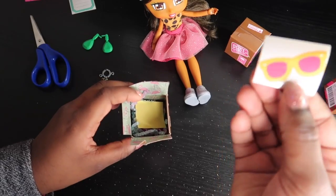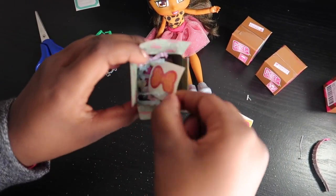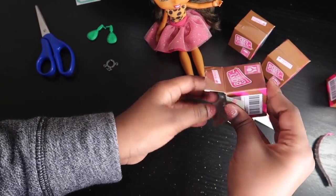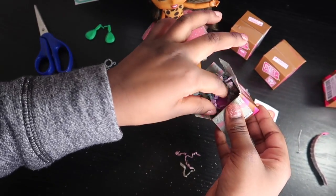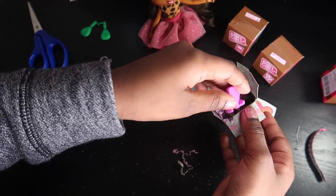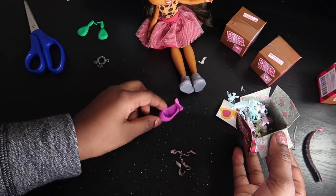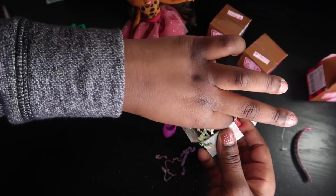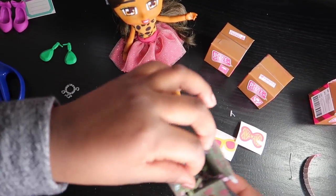We got some sunglasses, a sticker, and a bow sticker. We got a little confetti, and we got some heels — some pink heels with bows on the back. That's really cool! So let's pile all that up.